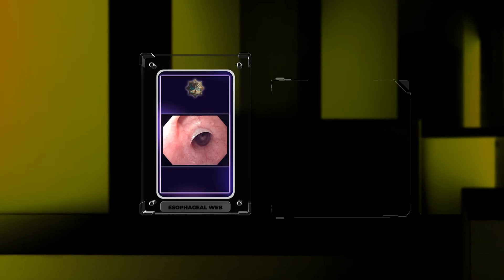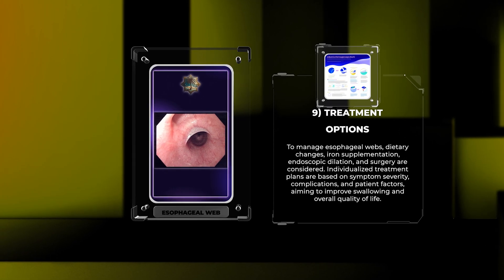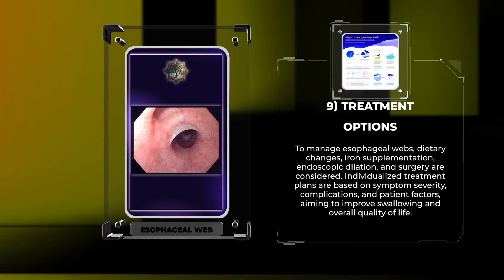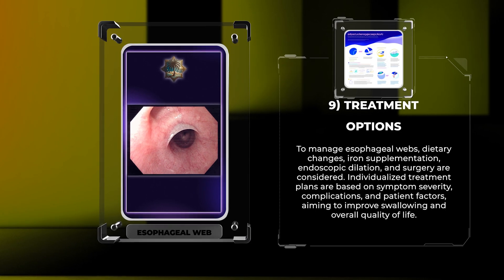To manage esophageal webs, dietary changes, iron supplementation, endoscopic dilation, and surgery are considered. Individualized treatment plans are based on symptom severity, complications, and patient factors, aiming to improve swallowing and overall quality of life.